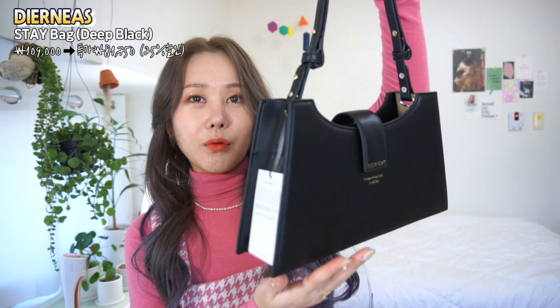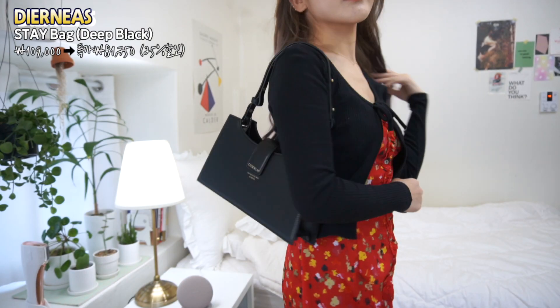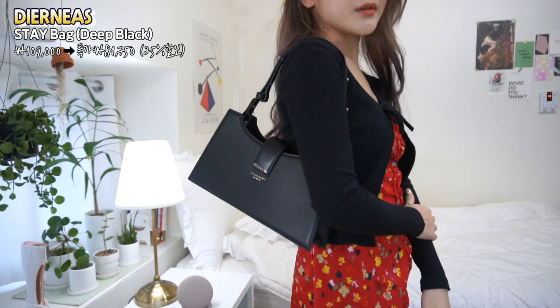I'll put the link in the description for today's bag with a subscriber discount price. It's usually 109,000 yen, but with the discount it comes to about 81,750 yen. It's really pretty and nice.